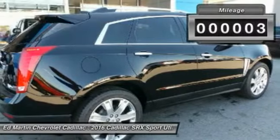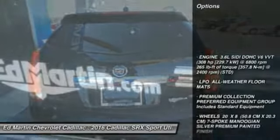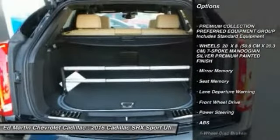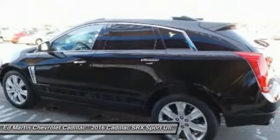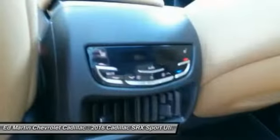This vehicle has less than 100 miles. Here are some of this vehicle's great options: lane departure warning, power passenger seat, anti-lock braking system, moonroof, Bluetooth, leather-wrapped steering wheel, power steering, adjustable steering wheel, four-wheel disc brakes, aluminum wheels.